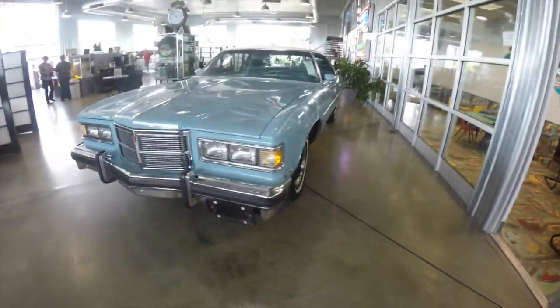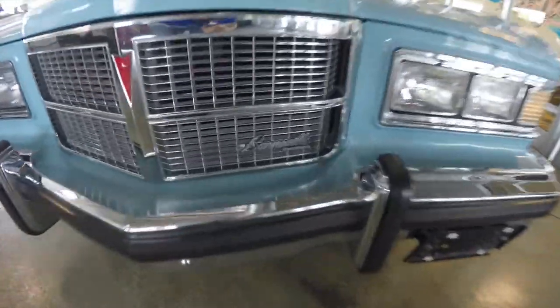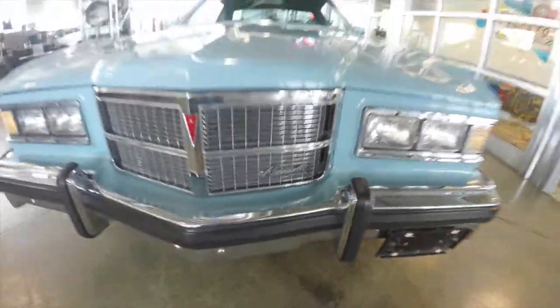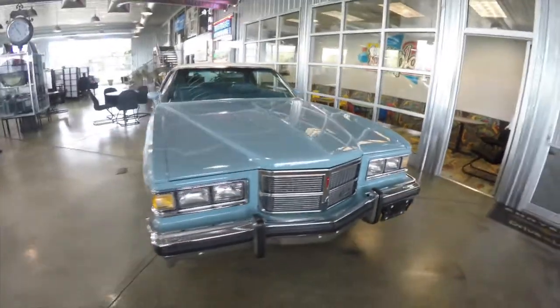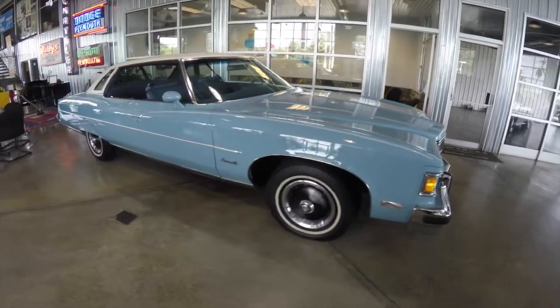Hello everyone. Today we're going to take a quick walk around and look at this very nice 1975 Pontiac Bonneville. This Bonneville was purchased from the Mecum Auto Auction. It's in very great shape, painted in sandstone blue.